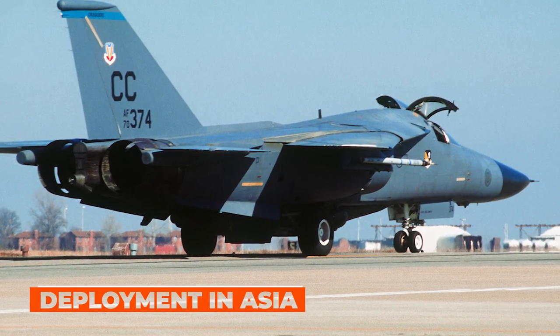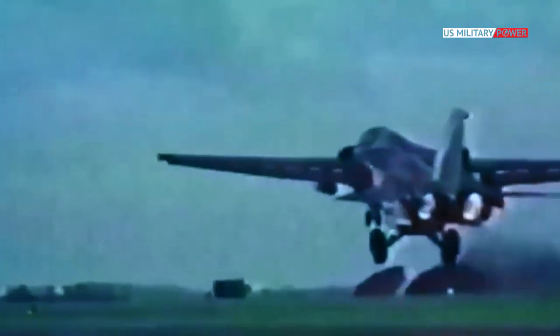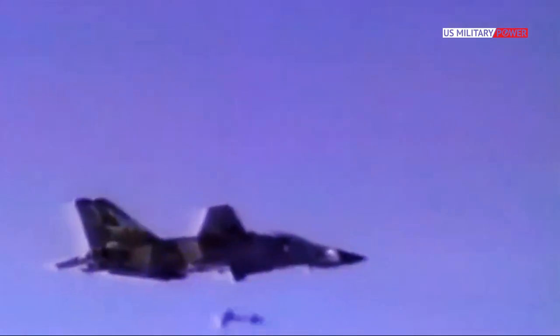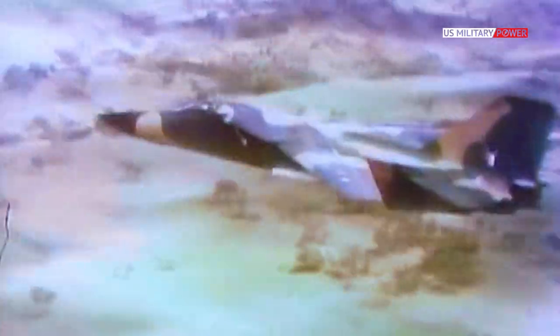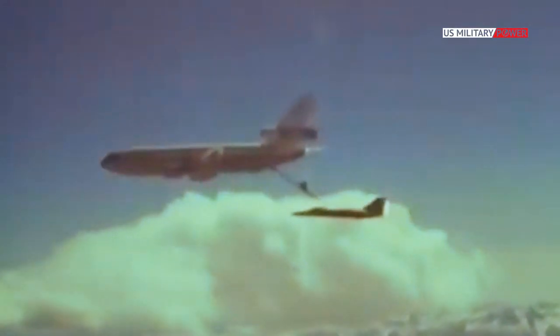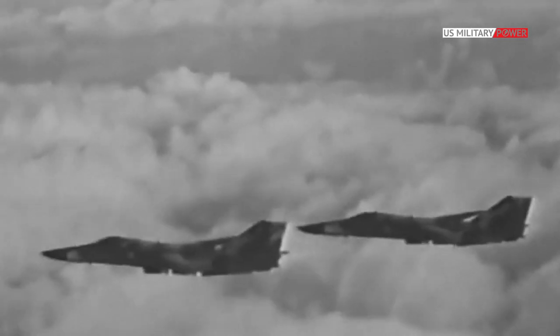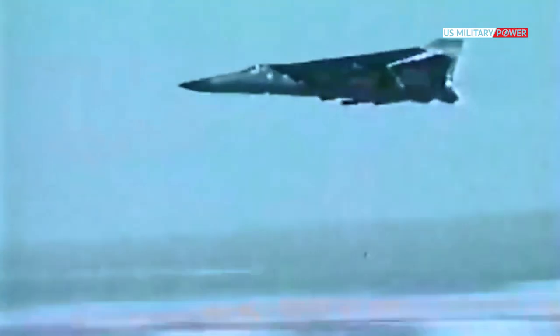The F-111 demonstrated its potential by skimming beneath North Vietnam's extensive radar network at night. F-111s blasted North Vietnamese airfields and air defense batteries, weakening resistance to incoming B-52 raids. Aardvarks didn't require fighter escort, electronic warfare support, or mid-air refueling that other bombers required, and could operate in inclement weather. Only six F-111s were lost in combat over the course of 4,000 missions during the war — one of the lowest loss rates of the war.